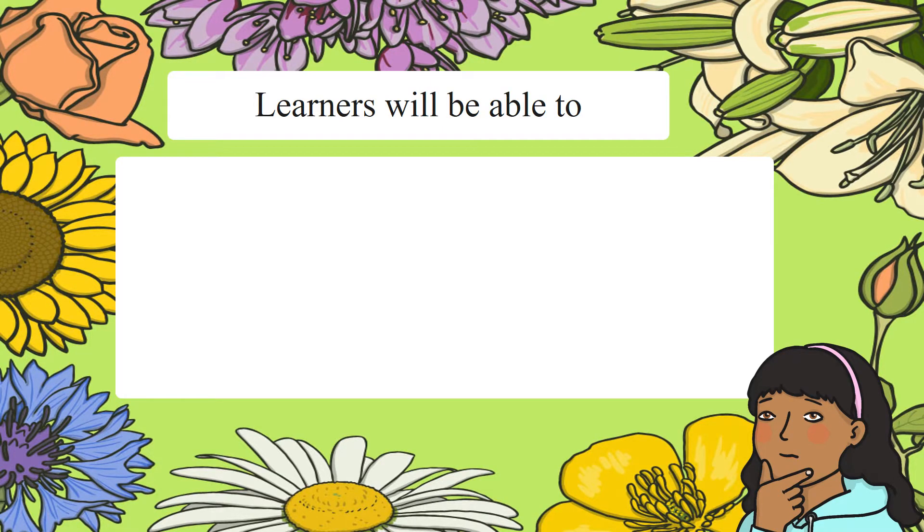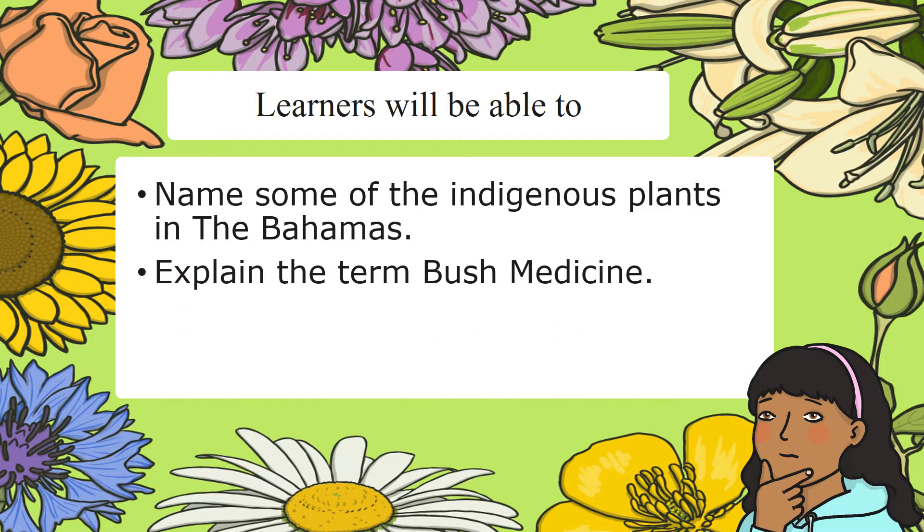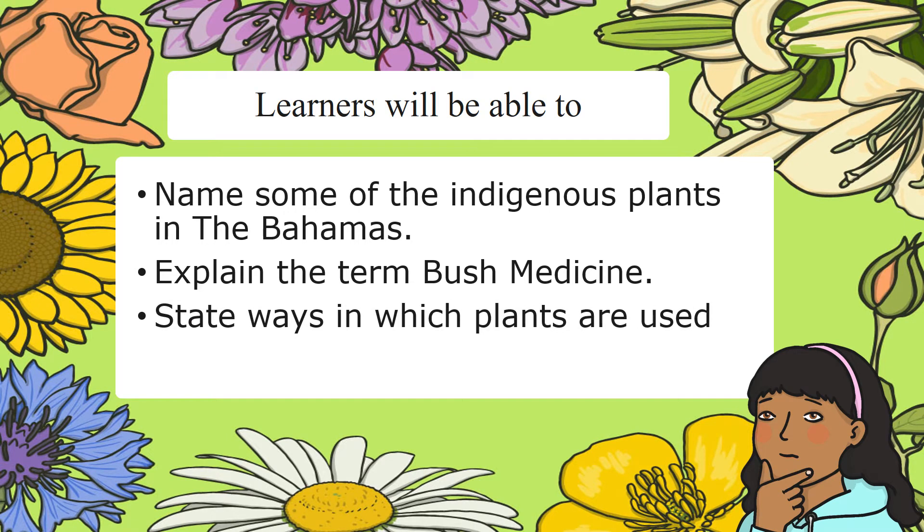You will be able to name some of the indigenous plants in the Bahamas, explain the term bush medicine, and state ways in which plants are used.